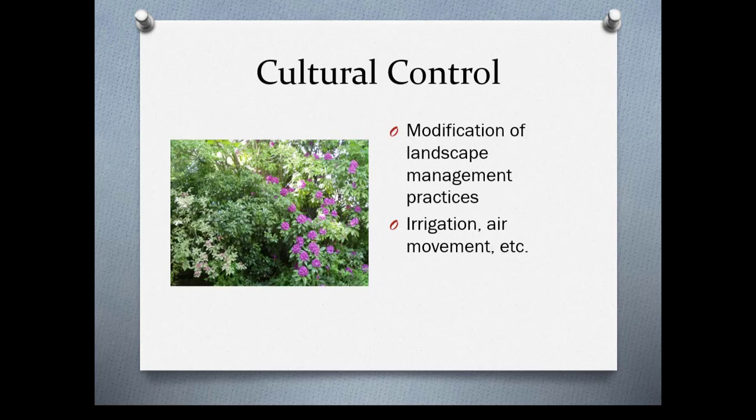Cultural controls include modification of landscape management practices, including correct irrigation, air movement, and so on. This is a backyard that used to be behind a place I had. As you can see, things are incredibly crowded — you can imagine there's a lot of powdery mildew out there, as well as some problems with aphids. Just thinning things out would do wonders to help with that.